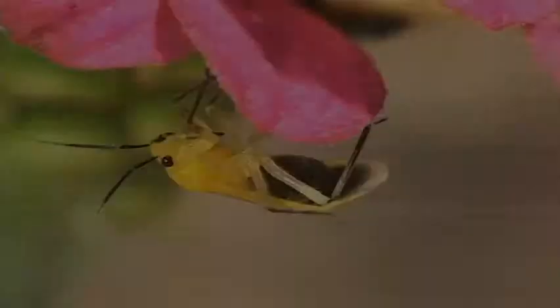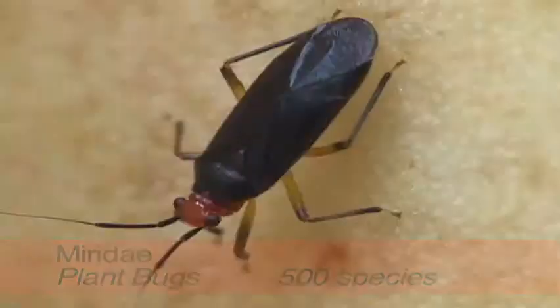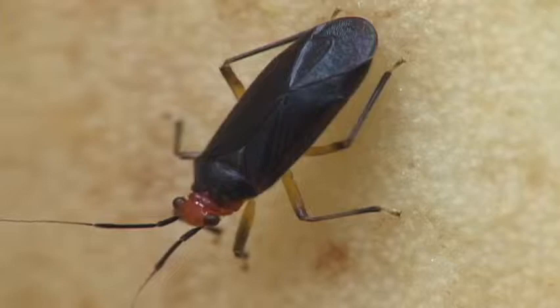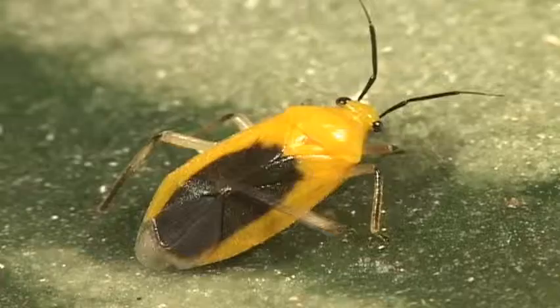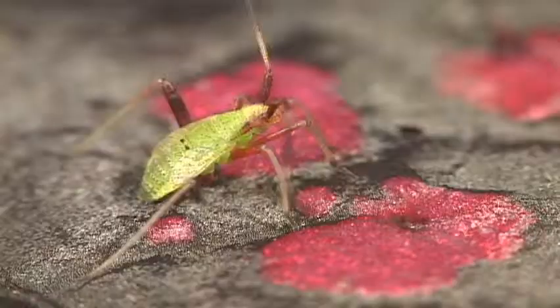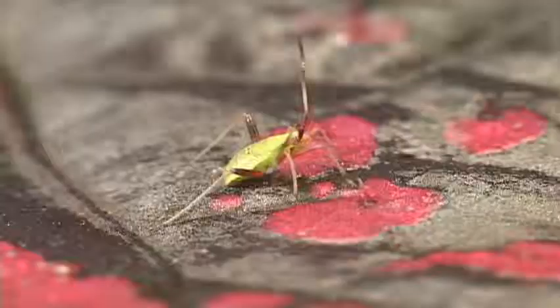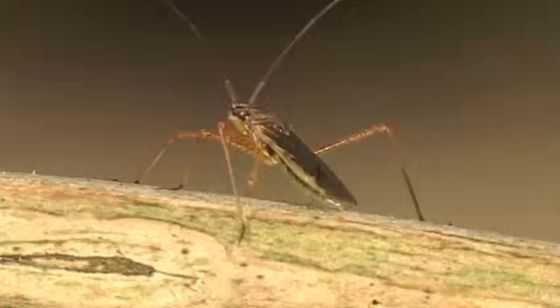Many bug families are told apart by the venation of the soft part of the wing. Plant bugs have a characteristic design in this area. An exception to this wing venation is the garden flea hopper, a plant bug that is very jumpy. They are the largest family and can be found almost anywhere.